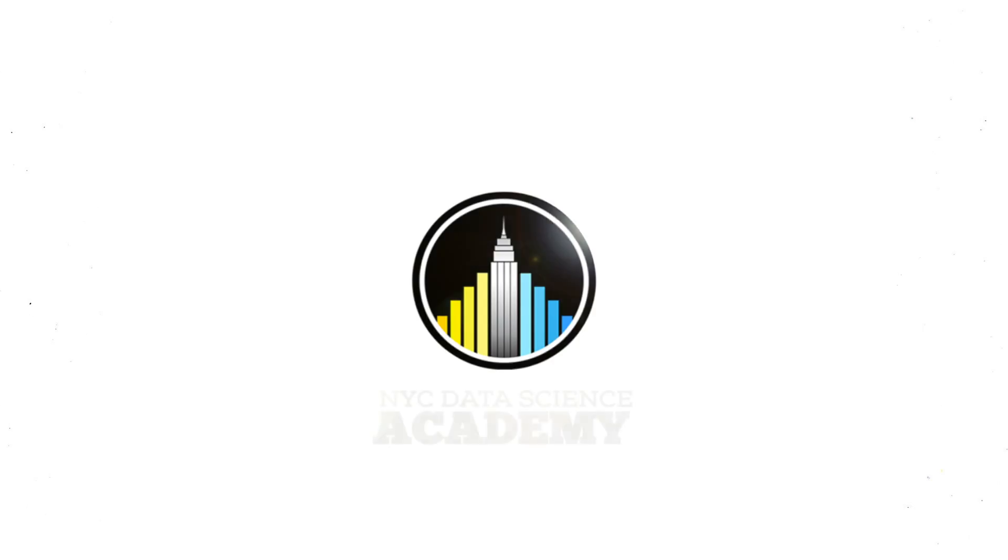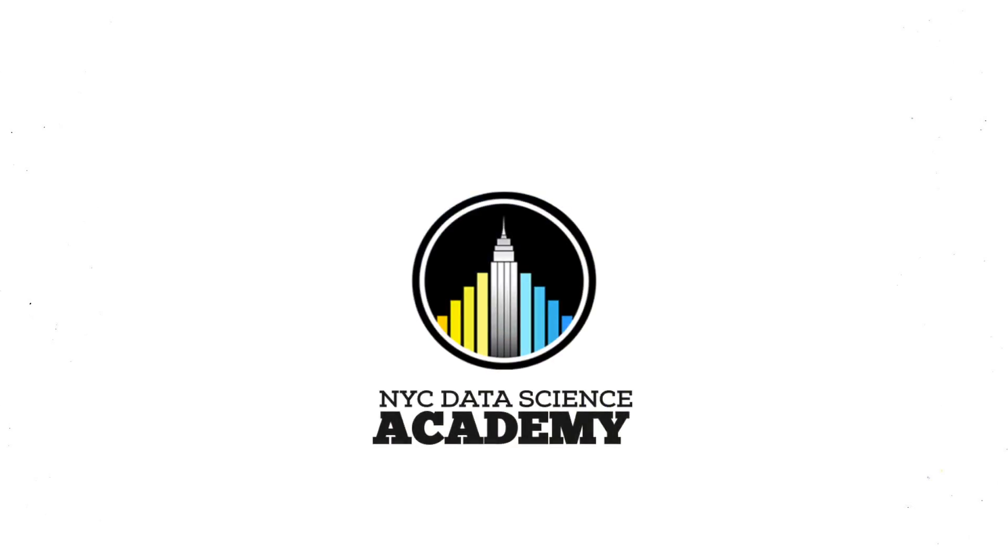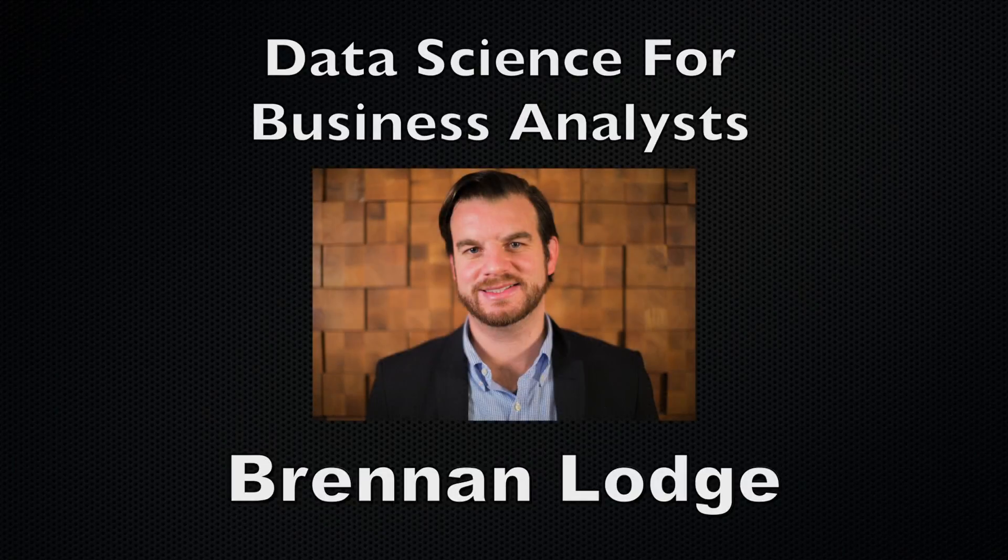Hi, I'm Brennan Lodge. I am a data nerd. I'm really excited to be teaching this class on R. R is the fastest growing programming language out there. It's the best language to learn if you want to be a part of the data science movement.